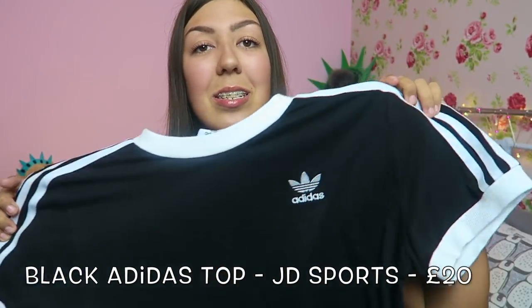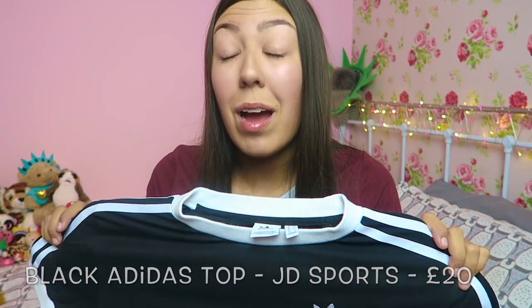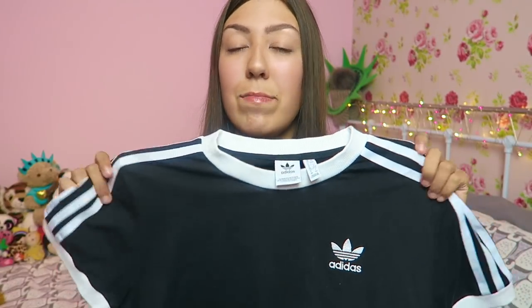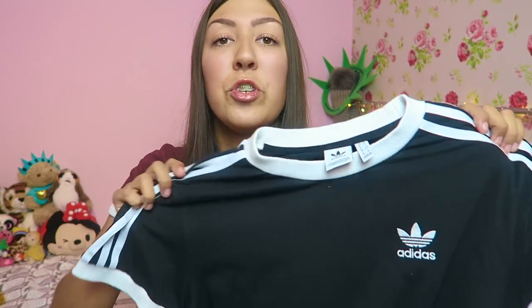I love Adidas — it goes with everything and it's so comfy to wear. I have the leggings and the jumper but not the basic top, so I had to pick that up. I got this for £20 at the airport — I can get tax-free prices where I work — originally I think it's £25. In the UK, Adidas comes up huge so size accordingly.